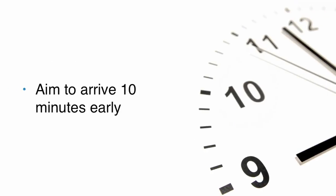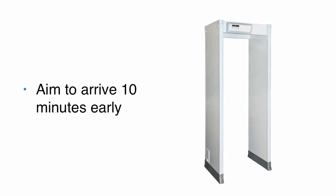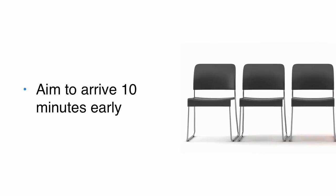Aim to arrive 10 minutes before your scheduled interview time, but not any earlier. You will be required to go through a security check and then wait in a room with other visa applicants.